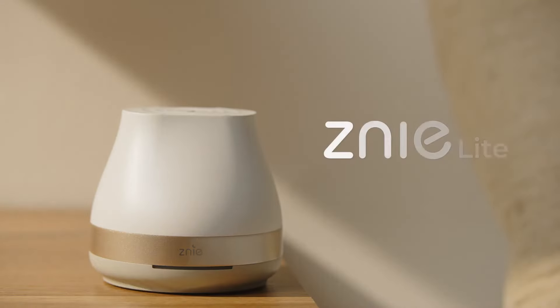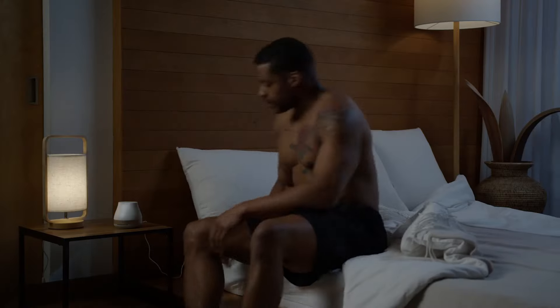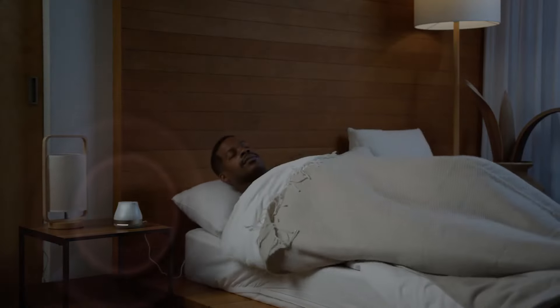So here's the Genie. Genie is a sleep care device that induces sleep in a safe and scientific way using extremely low frequencies that do not irritate the human body.